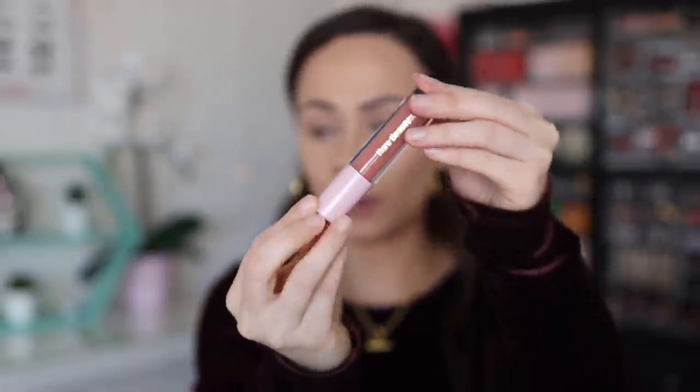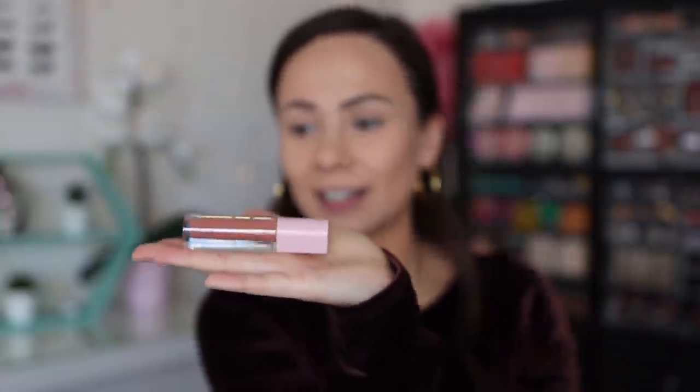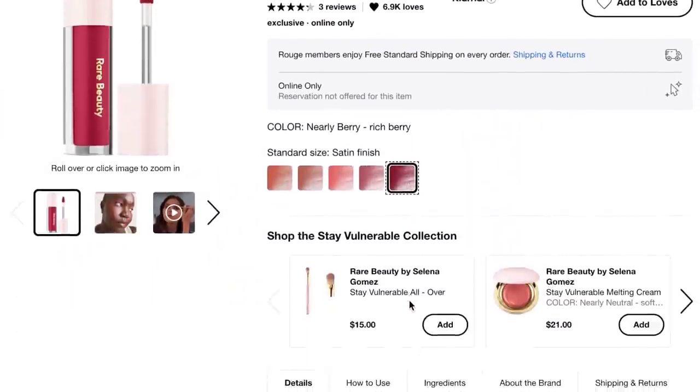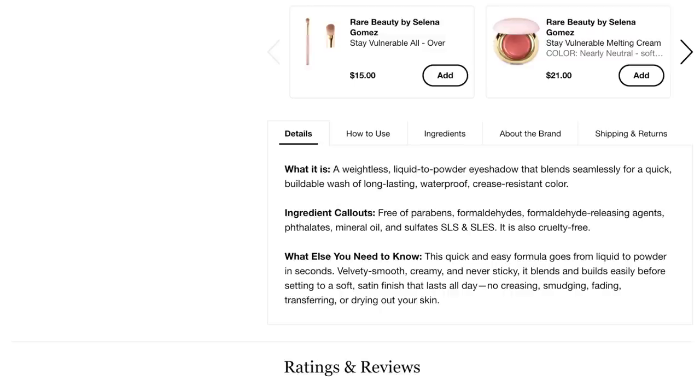Everything on my face right now is Rare Beauty, with the exception of my cream bronzer. I also set my under eyes a little bit with powder, but other than that we're good to go. I'm going to get started with the eyeshadow. This is the Stay Vulnerable Liquid Eyeshadow — it's $20. It has that flat packaging like the lipsticks, which honestly makes it a lot easier for product shots. It has a very cute light pink packaging. You get three milliliters of product and it is made in Italy. It's described as a weightless liquid-to-powder eyeshadow that blends seamlessly for a quick, notable wash of long-lasting, waterproof, crease-resistant color.